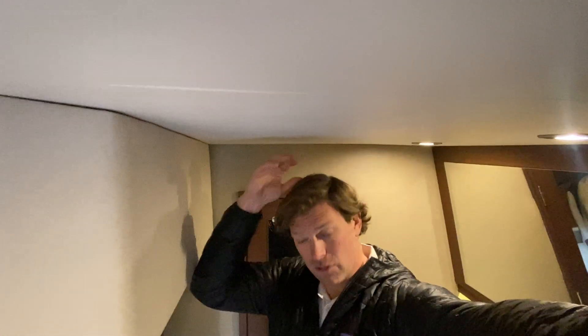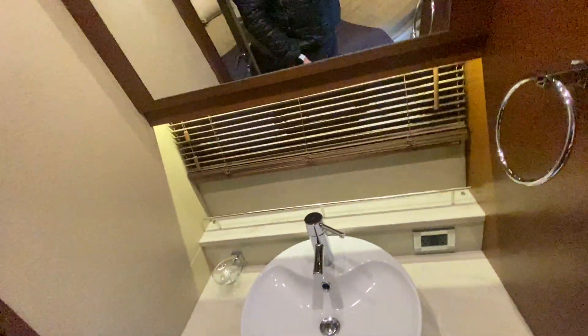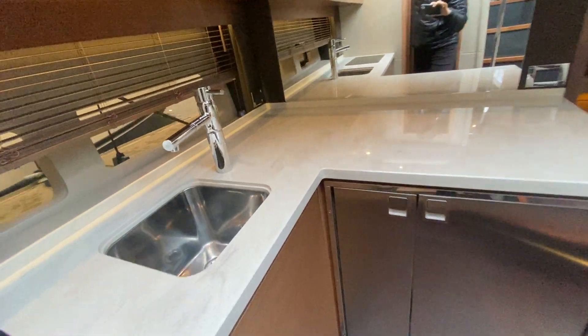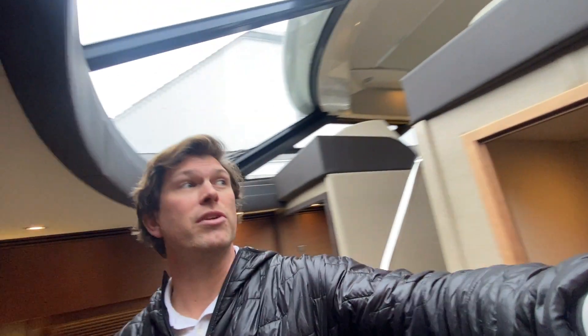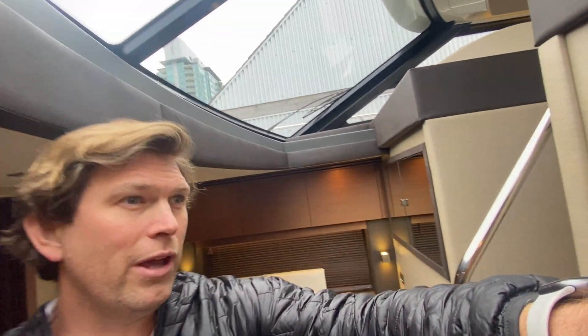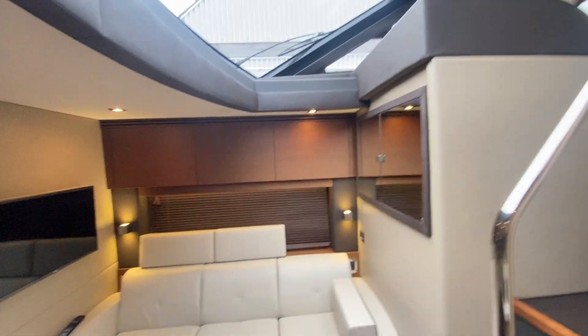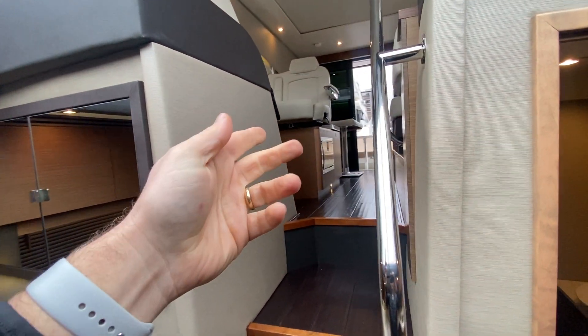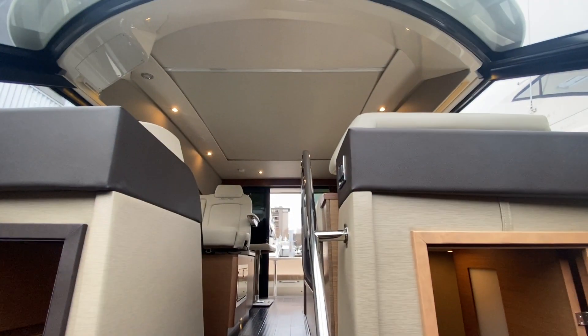There's lots of headroom here — I'm six-six, so that says a lot. At the vanity there are nice big hanging lockers, cedar lined. When you get into this area you can see how much space there is, with all the natural light coming in from above and a huge amount of volume that really opens things up. If somebody is down in the galley, they can be talking to people up at the helm or in the salon — it's all one big area.